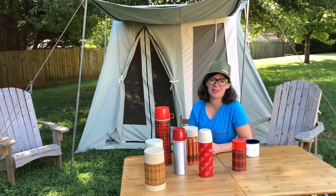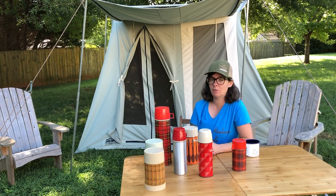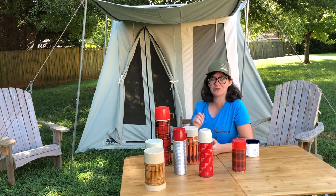Hi, this is Lisa at Endeavor Hardware Supply, coming to you from our backyard in Charlotte, North Carolina. We're doing a little backyard camping — as you can see, we set up our tent.